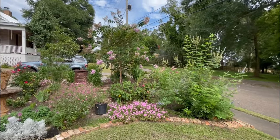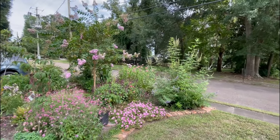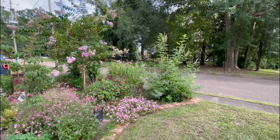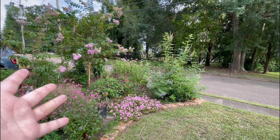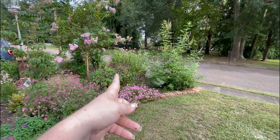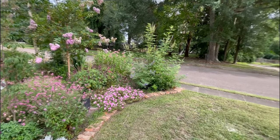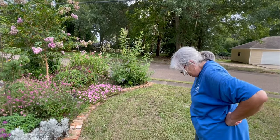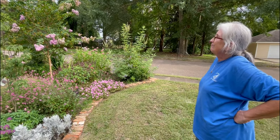And the zinnias — the tall zinnias — we planted those from seed. They were supposed to be small and they are not. They are like three and a half to four feet tall; they were supposed to be two feet max. They're beautiful, but from this angle they're a great backdrop. However, they're the first thing you see when you pull in from the street. So, if you were trying to put up a screen, you'd have a zinnia screen. Maybe that's what we wanted.